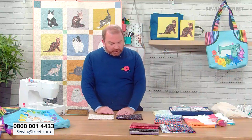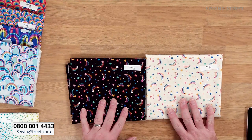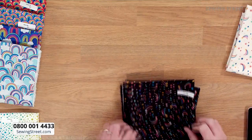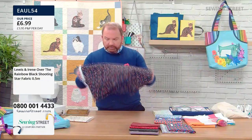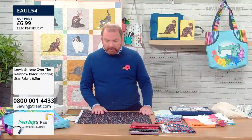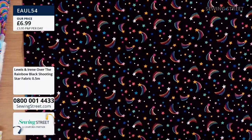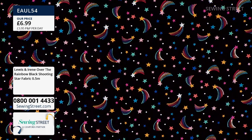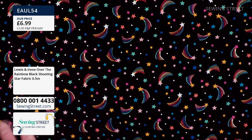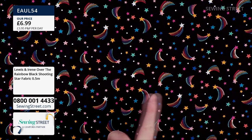Shall we have a quick look at these two shooting stars fabrics? Your choice is black background or cream background. That is absolutely super — very popular. This is also from the Over the Rainbow collection from Lewis and Irene, so all of these fabrics would work beautifully with your early bird special. Remember, if you've already checked out, go back — it's OK, you won't pay any more postage and packing. This is wonderful shooting stars on a black background with little stars too.